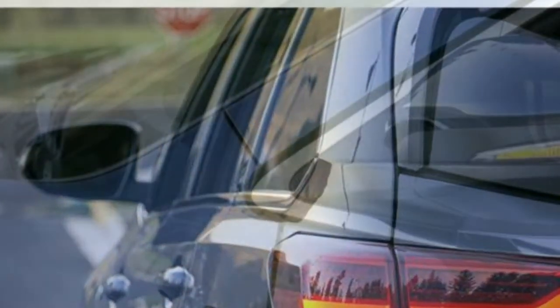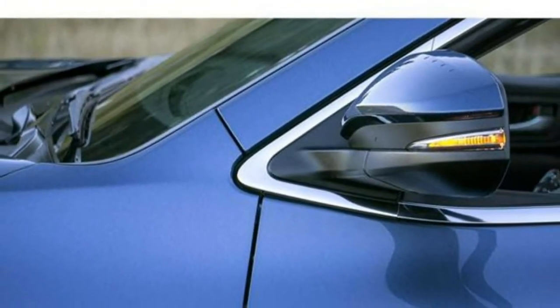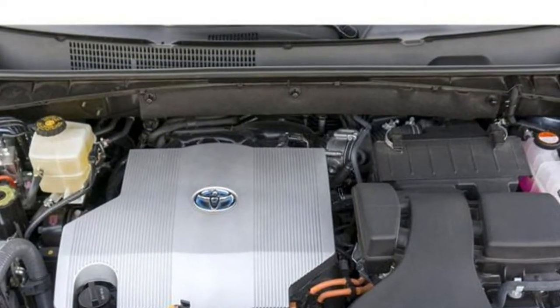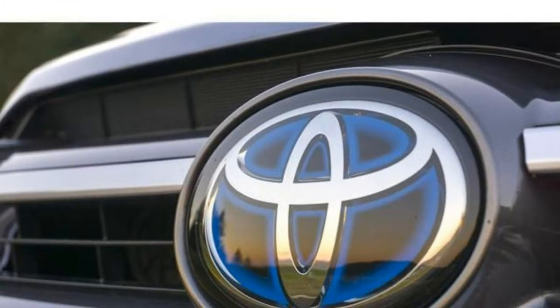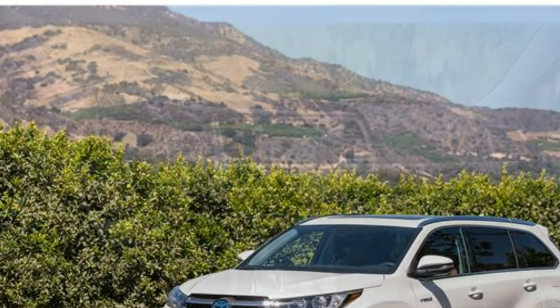However, the Hybrid's fuel savings over five years will make up for its higher initial cost. If you're on more of a budget, you may want to consider a smaller hybrid SUV like the Toyota RAV4 Hybrid. While it has a less appealing interior and only five seats, it's still a worthy competitor.